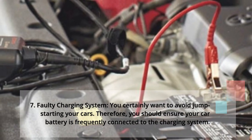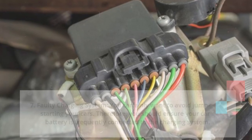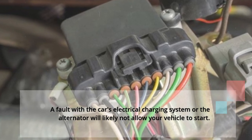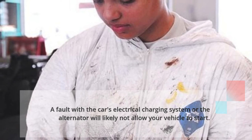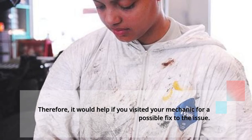7: Faulty charging system. You certainly want to avoid jump-starting your cars. Therefore, you should ensure your car battery is frequently connected to the charging system. A fault with the car's electrical charging system or the alternator will likely not allow your vehicle to start. Therefore, you should visit your mechanic for a possible fix to the issue.